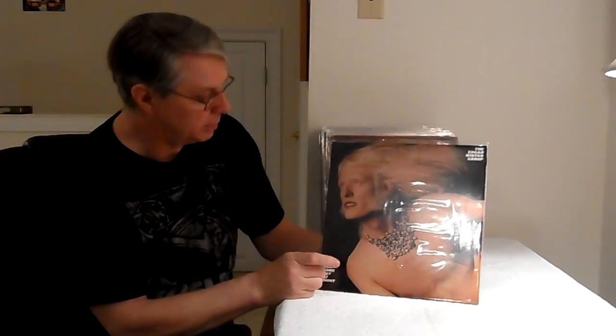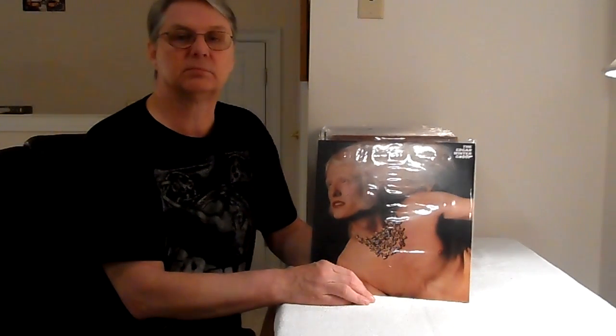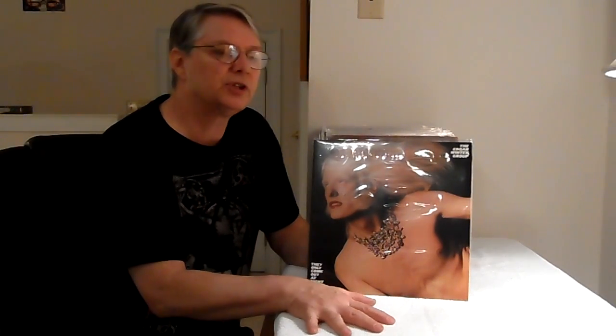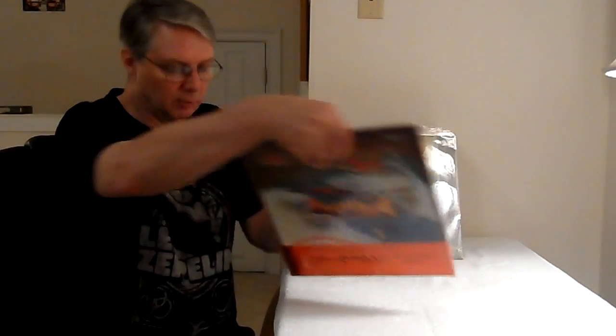Now we have the Edgar Winter Group — Frankenstein's on this. This is by Friday Music. Friday Music has put out a lot of reissues and they're hit and miss — not all of their records are the best — but on this Frankenstein, it was always a great sounding record. Even if you find that old Orange Epic, you can get it for five dollars on eBay — it's a great sounding record, always was. Here's another one: Joe Walsh, The Smoker You Drink, The Player You Get. That song on there is great and it always had great fidelity. I used to have it on the ABC Dunhill label, and you can probably find those on eBay for seven or eight dollars, original, and they sound great.